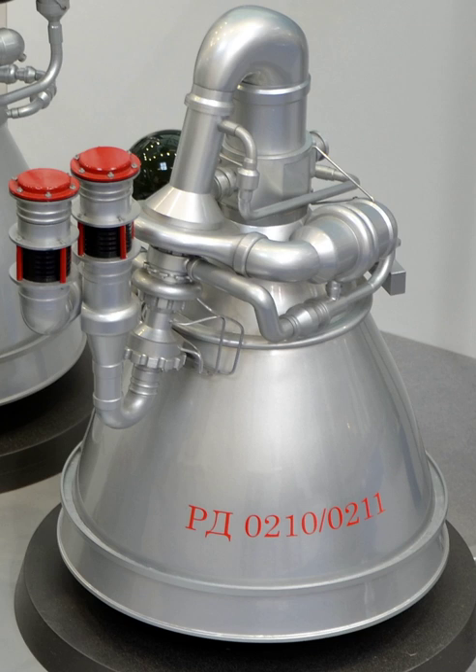RD-0210, also known as the RD-465, is an evolution of the RD-0208, used on the second stage of the Proton K and Proton M rockets. RD-0211, also known as the RD-468, is the same as RD-0210 but with a heat exchanger like the RD-0209, also used on the Proton K and Proton M second stage. RD-0213: a variation of the RD-0210/11 optimized for vacuum expansion with no TVC, used on the RD-0212 propulsion module of the Proton third stage.